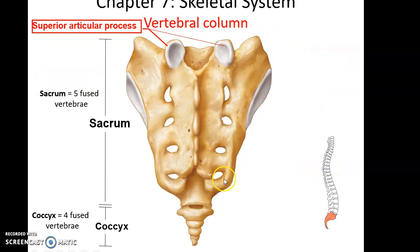Here is the sacrum, a large roughly triangular-shaped bone. It is a fusion of five vertebrae, and it has superior articular processes sticking up superiorly that articulate with the last lumbar vertebra, L5. Inferior to the sacrum is the coccyx, a small bone formed by the fusion of four small vertebrae — the little tailbone.